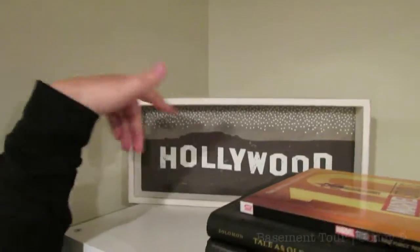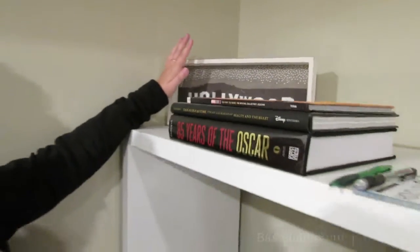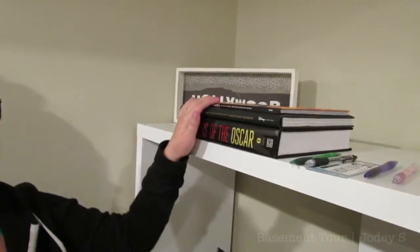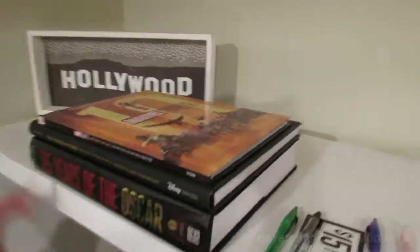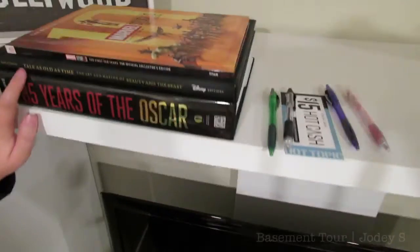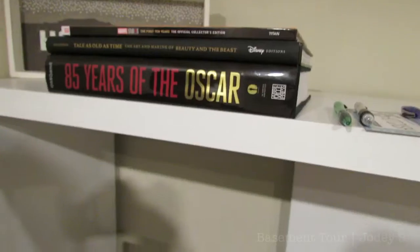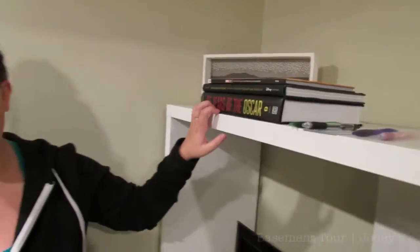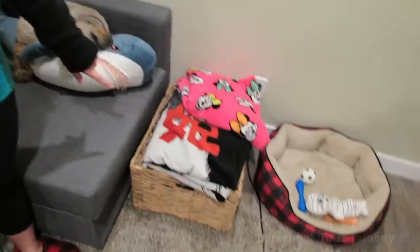We really wanted to go with a Hollywood theme in this space because Sam loves Hollywood very much, so that's why I bought that sign. I do eventually want to put a painting over the couch, but that won't be for a little while. Then we have three books: Marvel Studios, the art of Beauty and the Beast, and a book all about the Oscars — I found that and bought it for Sam for Christmas last year and he freaked out because he loves the Oscars.